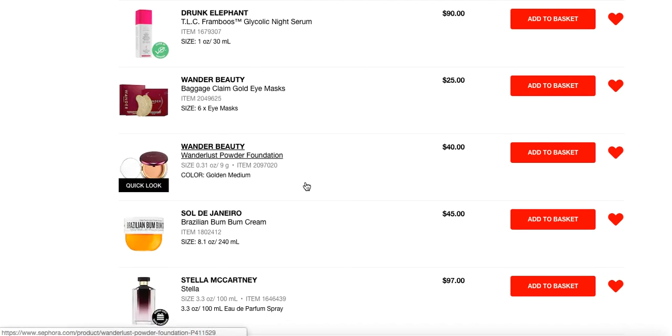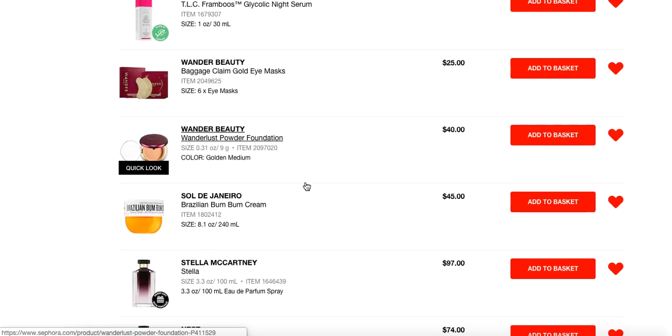In terms of powder foundation recommendations available at Sephora — obviously if Laura Geller was at Sephora I would say get Balance and Brighten, but she is not. The Wander Beauty Wanderlust Powder Foundation is wonderful.